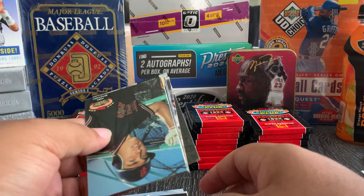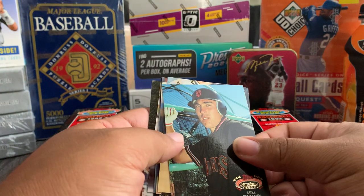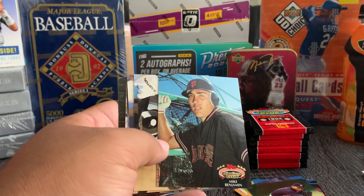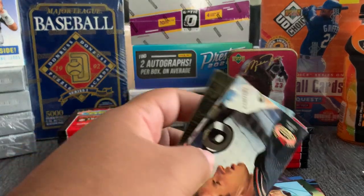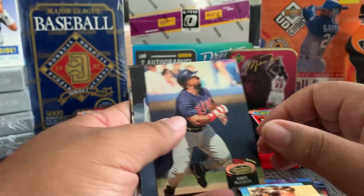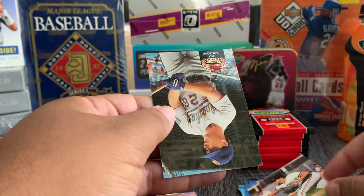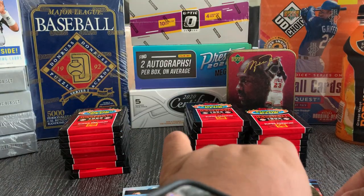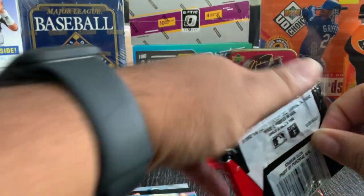I just saw that Mel Rojas Jr. is playing in Japan — I think it's Japan — and he's in the running for the triple crown over there. So that's wild. This guy went from being a utility man in the major leagues to being in the running for the triple crown. Oh — here we got a Kirby Puckett, that's pretty dope.